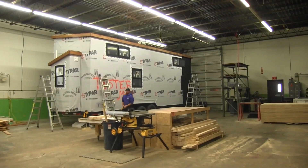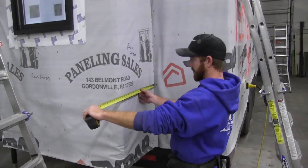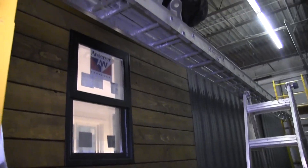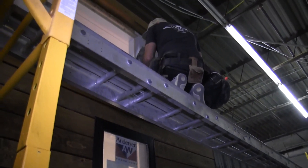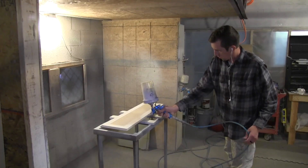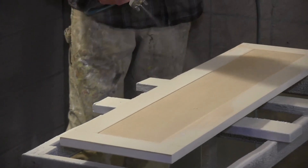Now it's time to see that design come to life. The walls, floors, and exterior siding get measured, cut, and installed onto the trailer. The house finally starts to take shape — the kitchen cabinets start to come in. We do custom cabinetry here, but we also do out-of-the-box cabinets.